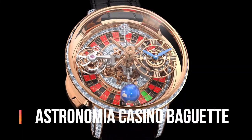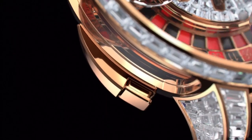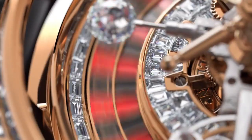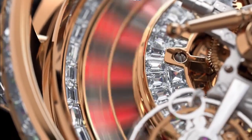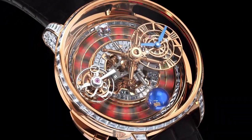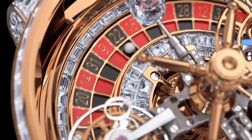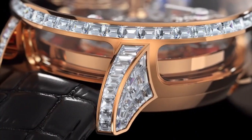Jacob and Company Astronomia Casino Baguette. Main functions: case size 47mm, case height 24mm. Case material 18K rose gold with single-block sapphire case band. Crystal curved anti-reflective sapphire. Case back made of 18K rose gold. Water resistance 30 meters, 3 ATM. Caliber number JAM36.